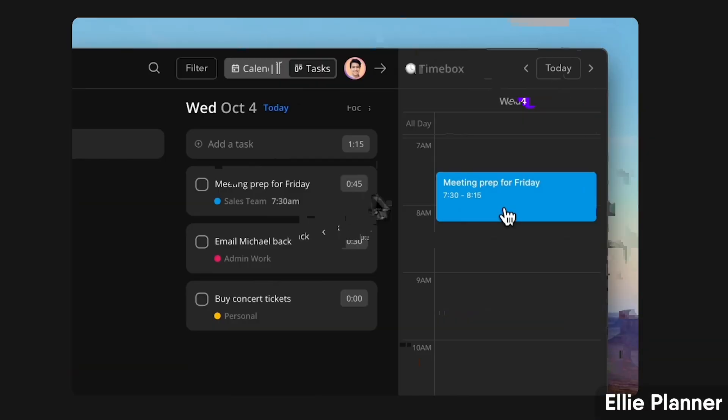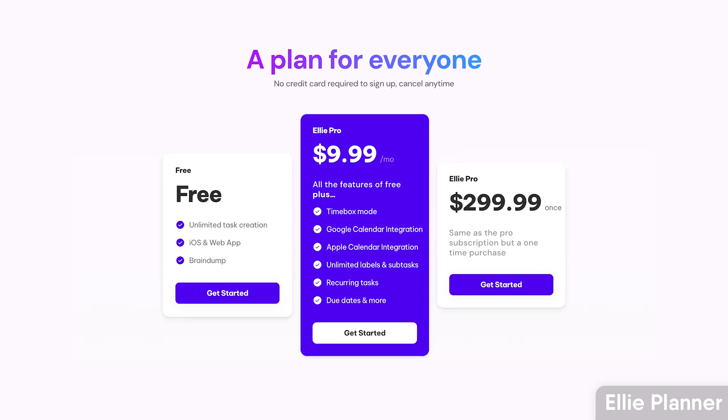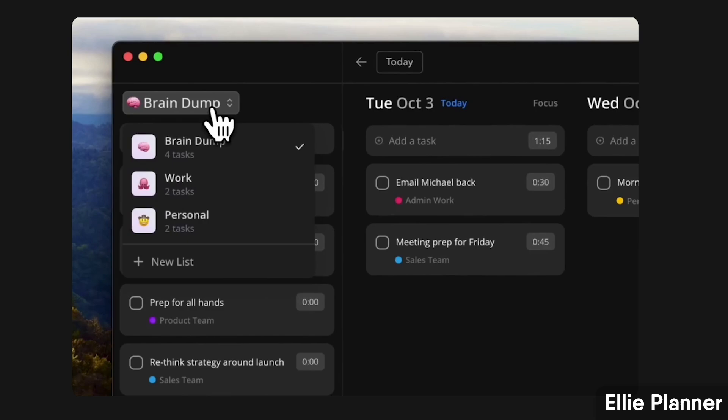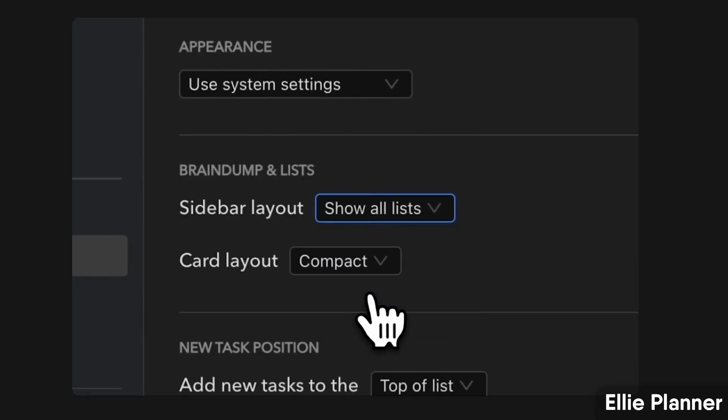Next up is Ellie Planner, which is a lightweight alternative to Akiflow. It's very much like Sunsama in look — very clean — but it's a lot cheaper at $9.99 per month. It's independently developed and has some great features like time boxing and brain dump, which allows you to add all the tasks your brain has and just get them down.